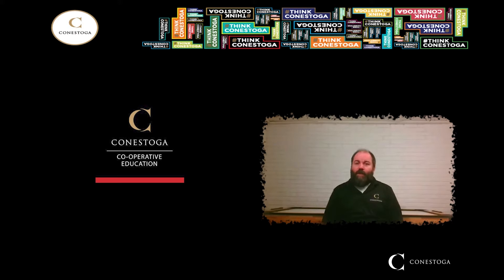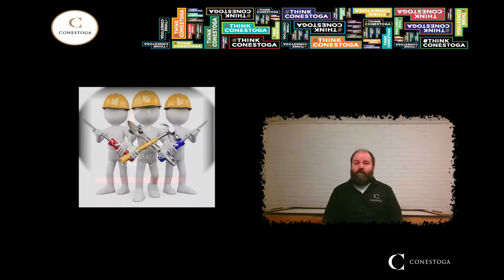We also offer qualifying students a 420-hour paid co-op term after the completion of the first year. This is a great opportunity to connect with employers and start creating pathways toward employment upon graduation. Our goal is to produce highly skilled, total-packaged tradespeople that will be a valuable addition to any industrial maintenance team.